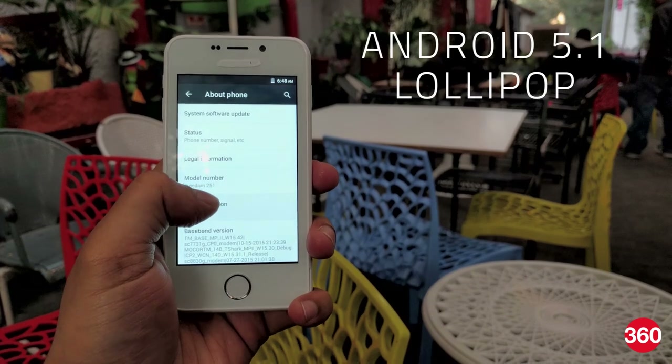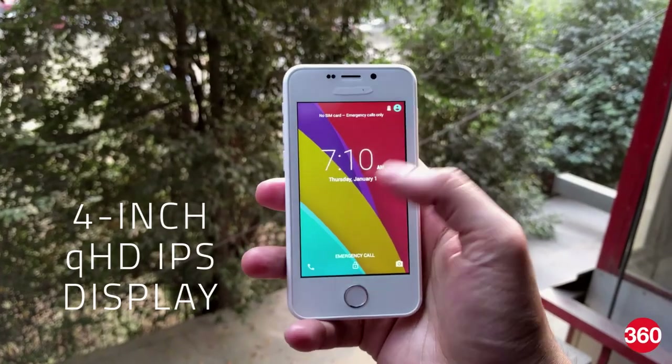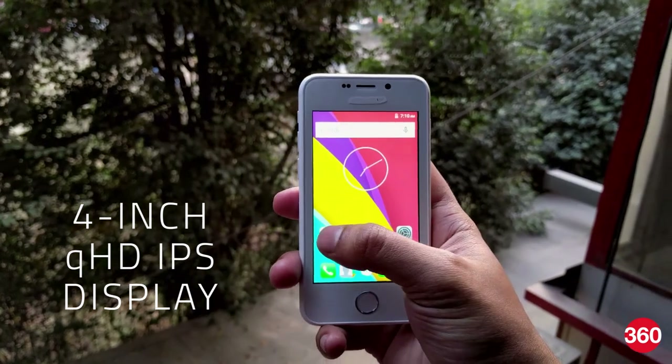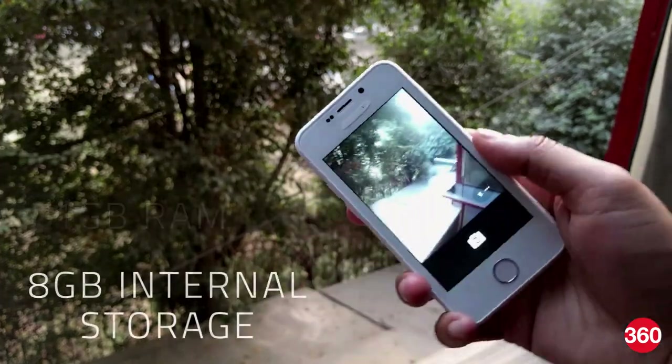A truly affordable smartphone like this could go a long way in getting everyone connected and onto the internet. Coming to the phone itself, it seems decently powerful to run Android Lollipop. We have a 4-inch quarter HD IPS display in the front and it is powered by a quad-core SoC with 1GB of RAM and 8GB of onboard storage.